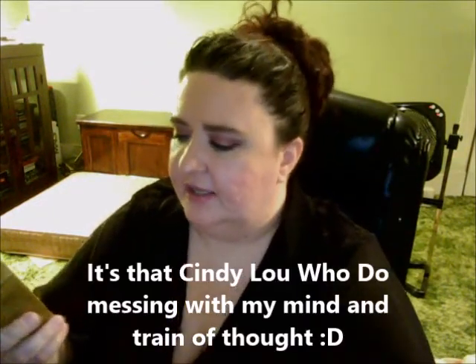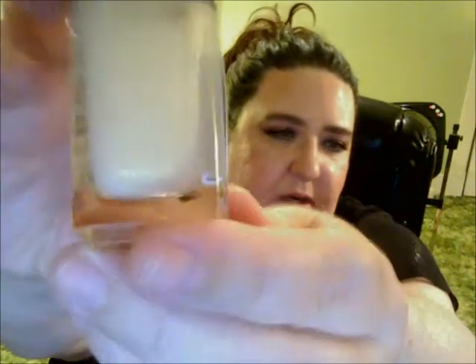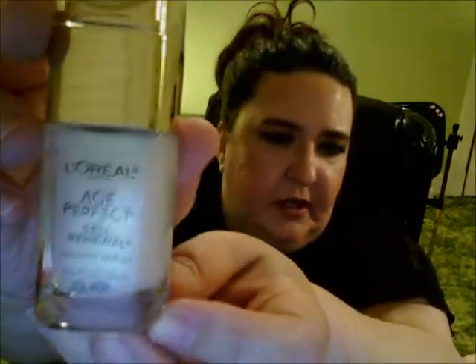I was walking around in the hair section and I noticed this little display of L'Oreal products — bigger than a sample size. They had several skincare products, including one in a gold pack. I wanted to get the pore minimizer but I didn't. They're like $6 and some change. I didn't mind paying it because it would give me an idea of whether I'm going to like these products and if I want to purchase more. So this one here is the L'Oreal Age Perfect Cell Renewal Golden Serum. It has a transparent, translucent look to it. I'll be giving that a try.